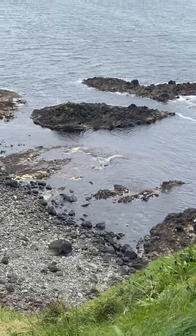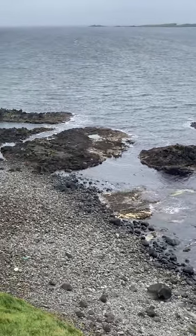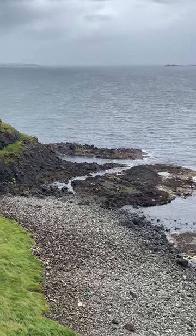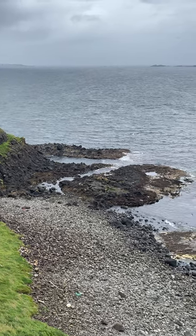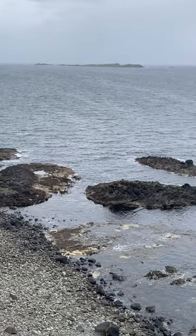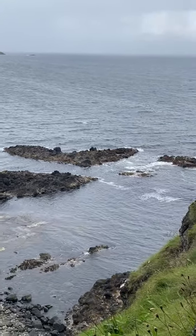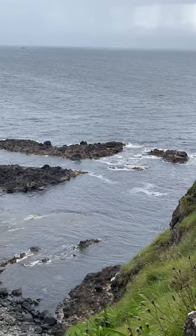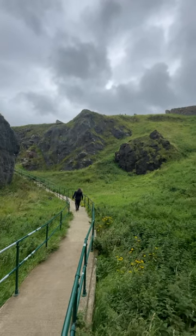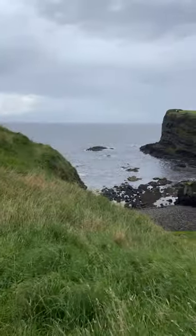Dunluce Castle and Glenariiff Forest Park each promise a journey through a captivating blend of nature and history that Northern Ireland's known for. Let's start with Dunluce Castle, perched right on the edge of a cliff overlooking the Atlantic. It looks like something straight out of a movie set. Dunluce is not just a pretty facade - back in the 16th century, this was a stronghold, home to the MacDonald clan, a powerful bunch vying for control with English monarchs, among others.